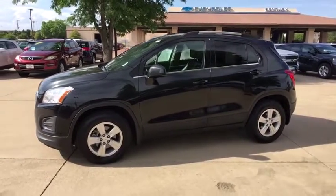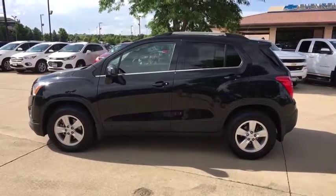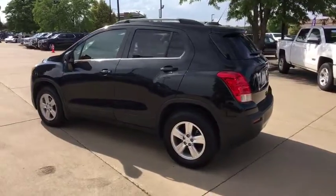Looking for the right vehicle? Check out the 2016 Chevrolet Trax. The Trax is tiny on the outside but remarkably spacious within. It comes with a clean and modern interior.